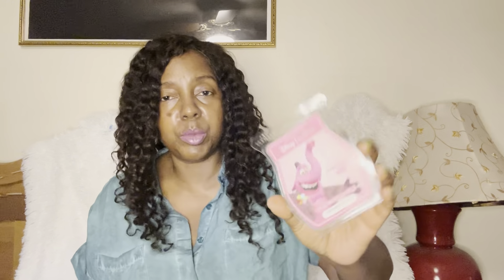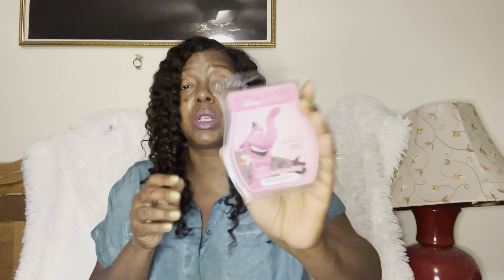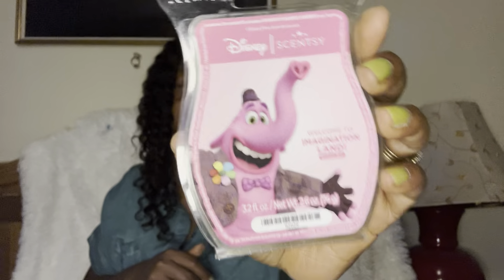Welcome to Imagination Land — also from the Inside Out collection. This was the bubble gum scent, but it wasn't overly bubble-gum. Bubble gum can be sickeningly sweet and just saccharine, choking you out. I was so glad this was not overly sweet — it was really really good. I thoroughly enjoyed it.